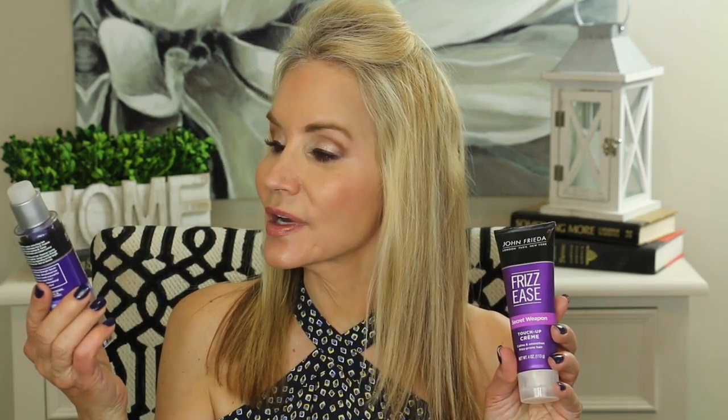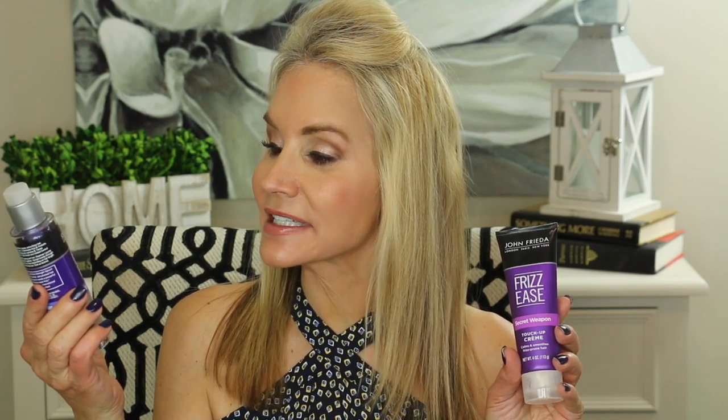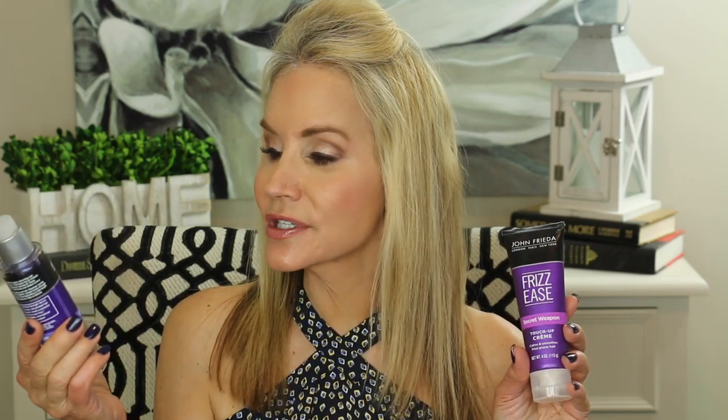The last two products were sent to me from PR — the John Frieda Frizz Ease products. The Extra Strength 8FX Serum is supposed to make coarse, frizzy hair instantly soft and shiny. I did try it and there was nothing wrong with it, but I didn't notice it did anything particularly wonderful for my hair. But this product I really do like: the Frizz Ease Secret Weapon Touch Up Cream — an instant de-frizzer.